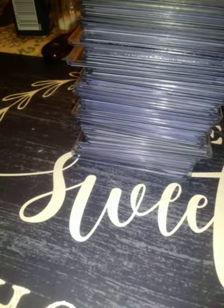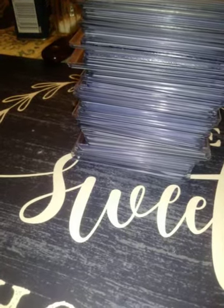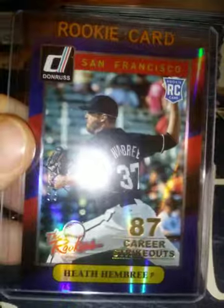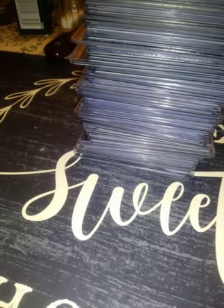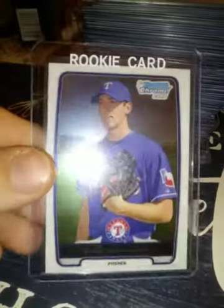There's a career stat variation — it says he's got 87 career strikeouts at that point and it's numbered 11 of 87. From 2014 Topps, another Heath Hembree card. From 2012 Bowman Chrome, a First Bowman of Kyle Hendricks.